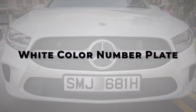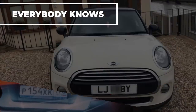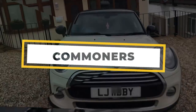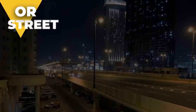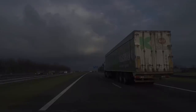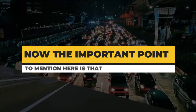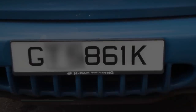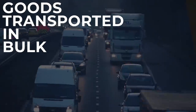White Color Number Plate: This one is easy to guess. Everybody knows that white colored plates are seen on private vehicles on the street, whether cars, buses, or trucks — they all have white color number plates stamped on them. The important point to mention here is that vehicles having white number plates cannot be used for commercial purposes. This indicates that you cannot carry passengers or freight — that is, goods transported in bulk — using these vehicles.